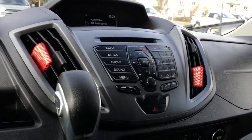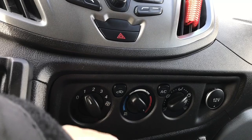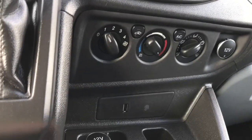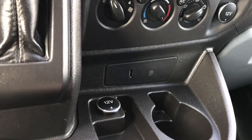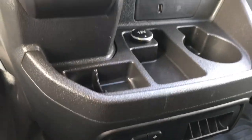Down below you have your climate control and there's AC and max AC. You've got a 12 volt outlet off to the side and another one located here as well as a cup holder. And then you've got your integrated trailer brake controller and a place to put your change.